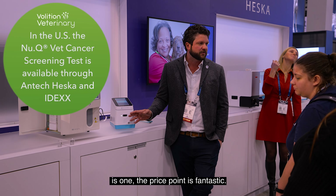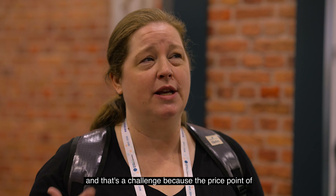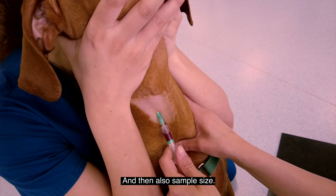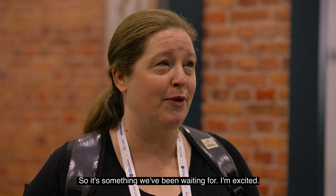The thing I was most happy about is, one, the price point is fantastic. We have used alternative cancer screening in our practice and that's a challenge because the price point is very high for a screening test. And also sample size — this being a much smaller sample size would make it very easy to incorporate into our screening.